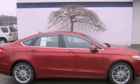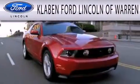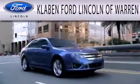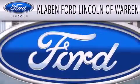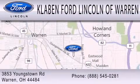Contact us today to arrange your test drive. Calvin Ford Lincoln of Warren is dedicated to doing everything possible to ensure the experience you have selecting your next vehicle is as pleasant as possible. We are located at 3853 Youngstown Road in Warren.